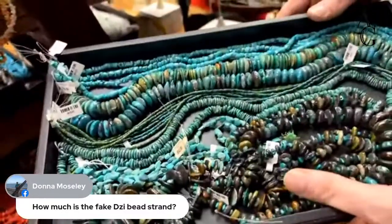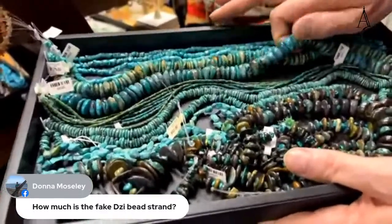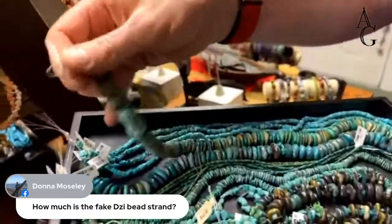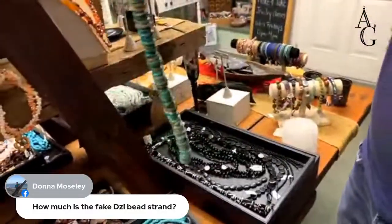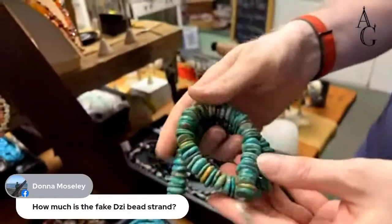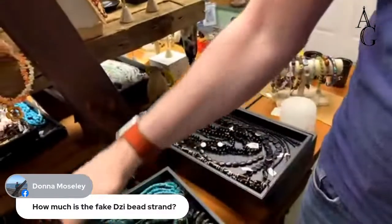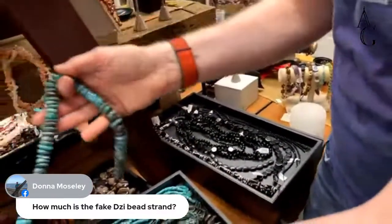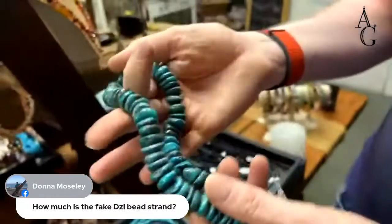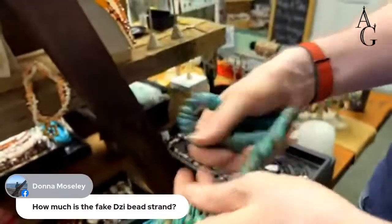Beautiful old stock turquoise — all old stock turquoise. I love those chunky monkeys. This is a good time to get these if you want them — these are $175 a strand regular, 20% off, and at pre-pandemic pricing. Look at that beautiful color. There's a green one and more blue. I love the blue one myself, but I like the green one too.